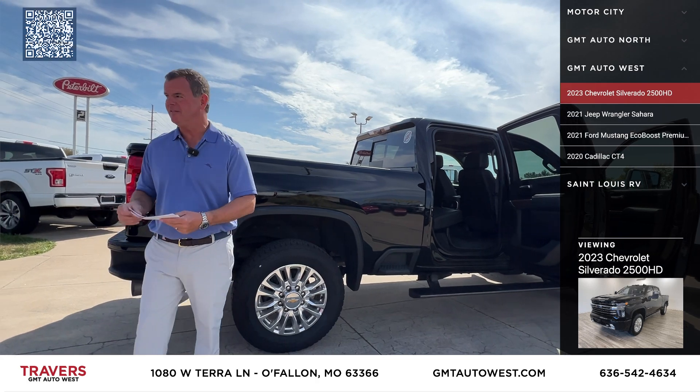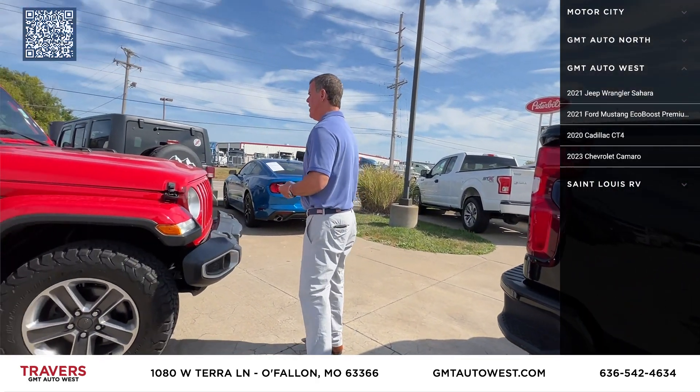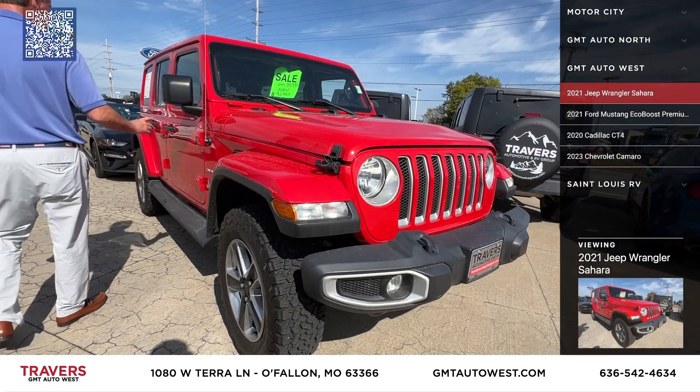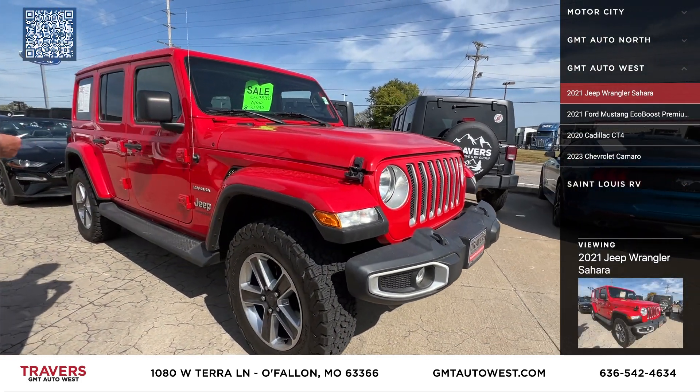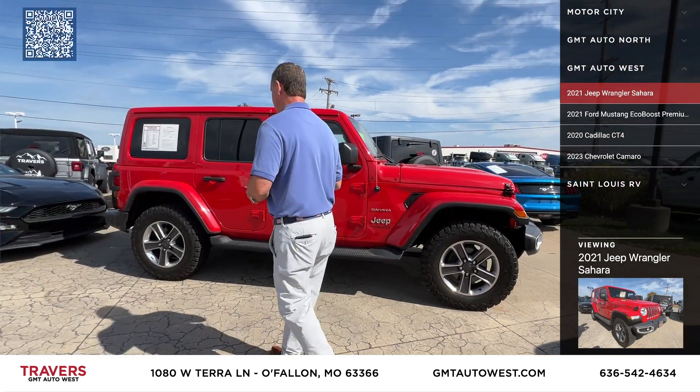The next one we have is a 2021 Jeep Wrangler Sahara — painted hard top, automatic, brand new tires, four-wheel drive, loaded up with all the equipment. It's a 2021 with 40,000 original miles.